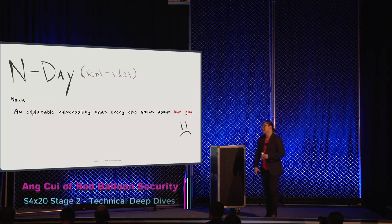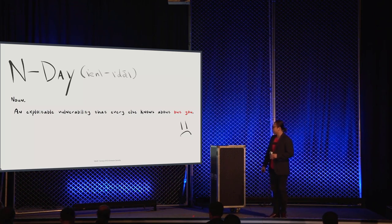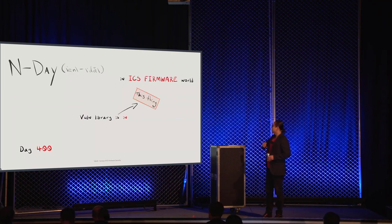What is an N-day? An N-day is an exploitable vulnerability that everyone else knows about except for you — 'you' being the user of these embedded devices. For example, let's say somebody finds a VxWorks vulnerability, writes it up, publishes it, maybe there's a CVE. You as the user or vendor must ask: out of the hundred-plus embedded things I depend on, which ones run VxWorks and which will be affected by this vulnerability?